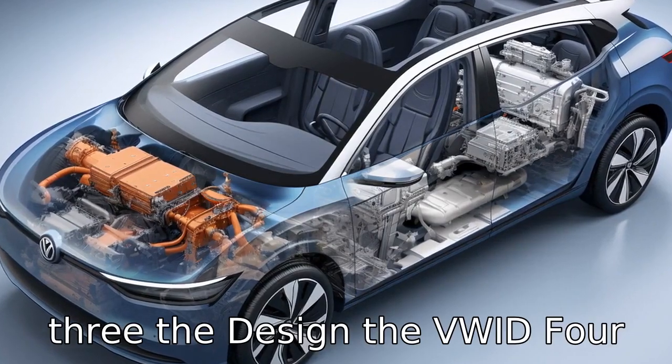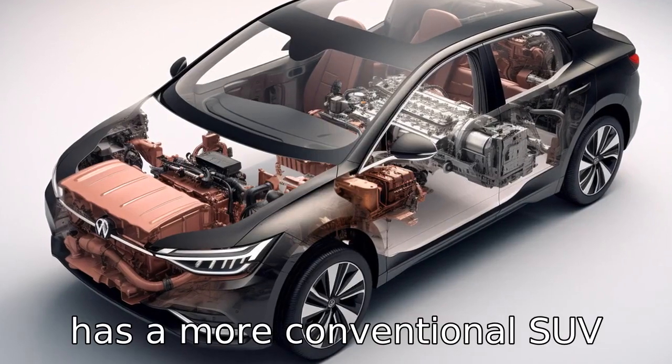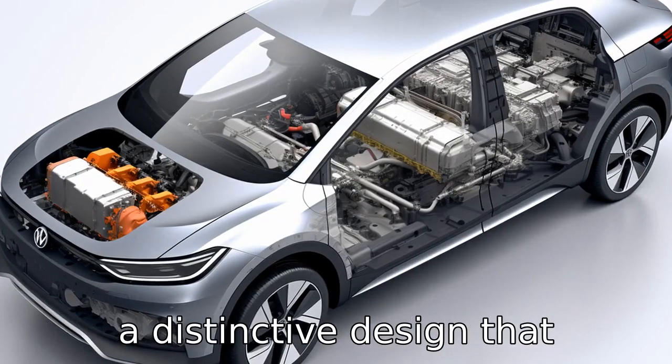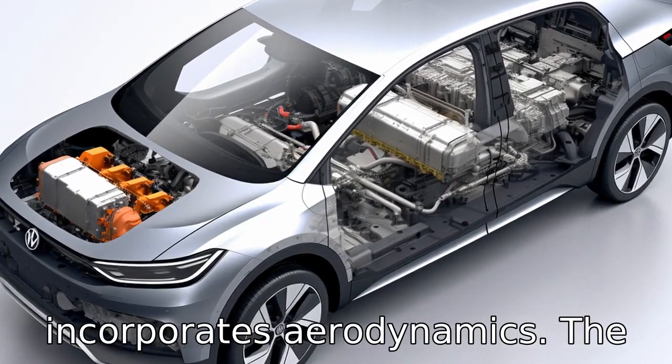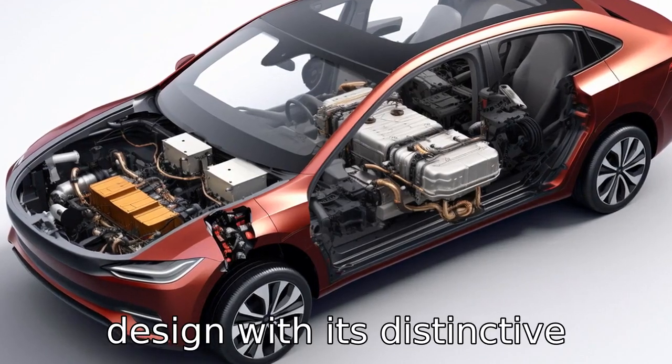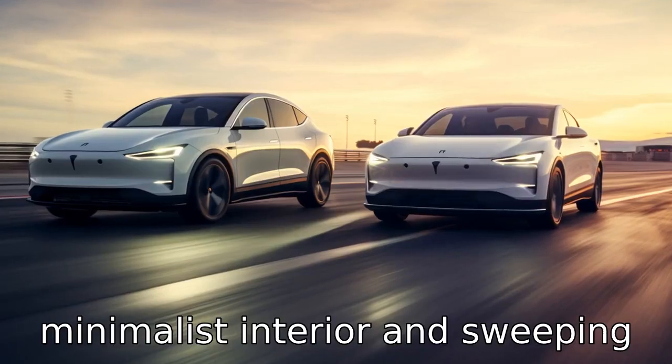Difference 3: the design. The VW ID 4 has a more conventional SUV design with unique lighting and a distinctive design that incorporates aerodynamics. The Tesla Model Y, on the other hand, has a more futuristic design with its distinctive minimalist interior and sweeping glass roof.